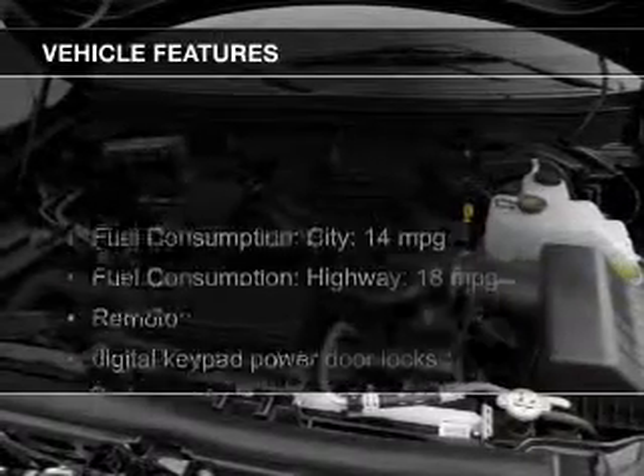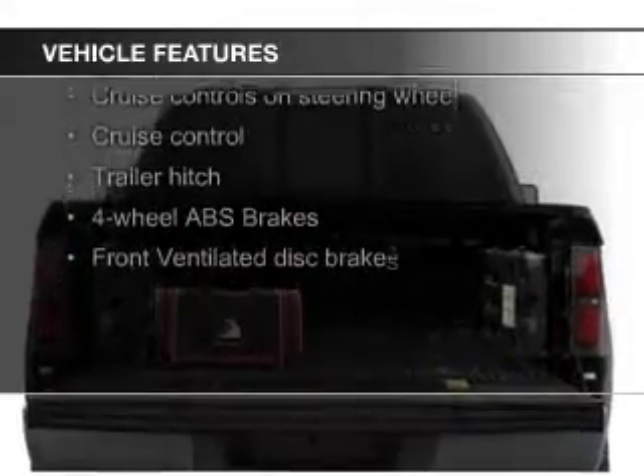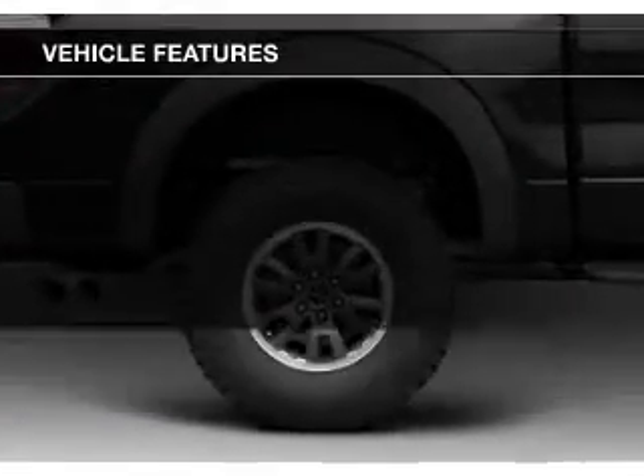The features include leather seats, Bluetooth connectivity, Ford Sync voice activation, Sirius XM satellite radio, digital audio input, and steering wheel controls.